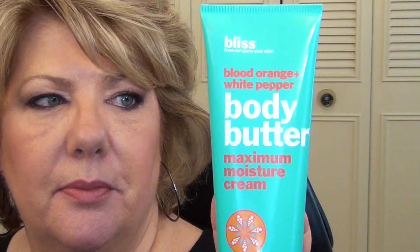The other scented body lotion is from Bliss - the Blood Orange and White Pepper Body Butter. It has a very citrusy smell. It says body butter but I wouldn't say it's as thick as a body butter - it's more like a basic body lotion with a really nice citrusy fresh fragrance. It might be a little more daytime, while the Twilight Woods is more nighttime, but both are really very nice body lotions.